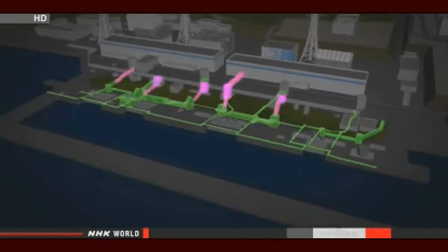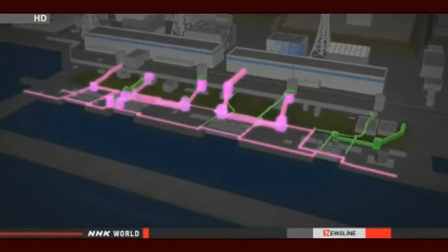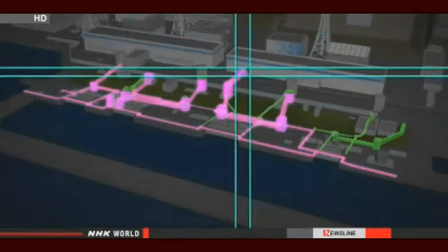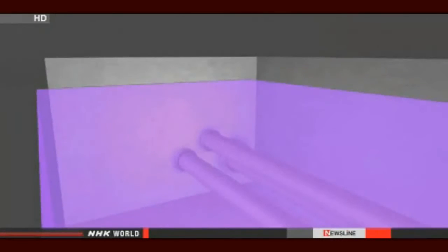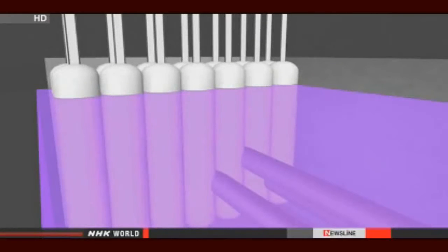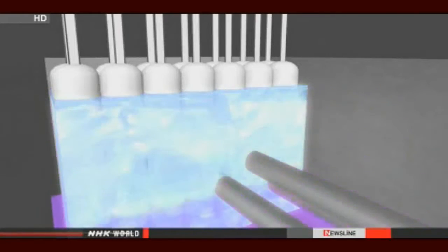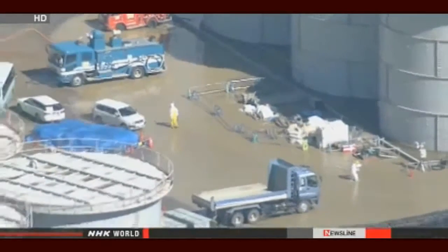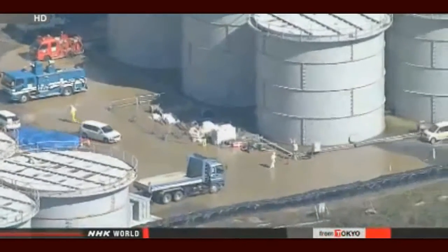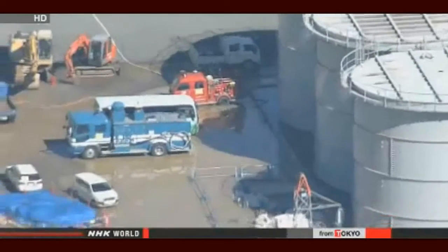Underground tunnels are another problem. Engineers plan to stop highly contaminated water from seeping into the sea via those tunnels. They plan to block the flow of tainted water from reactor buildings by freezing the entrances of the tunnels. Workers will drive pipes into the ground and pump refrigerants into them. That would freeze the contaminated water within a few weeks. Once the tunnels are blocked, crews will then clear them of tainted water. TEPCO officials also need to figure out how to dispose of the contaminated water building up in the storage tanks, as crews had to clean up a number of spills from the tanks last year.